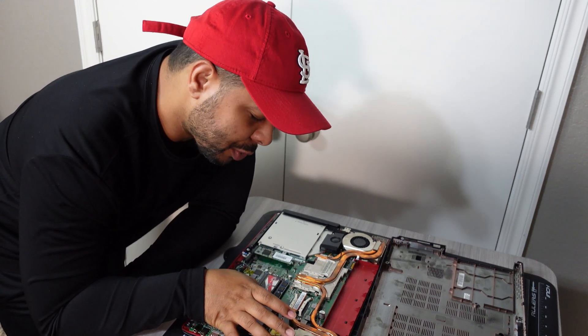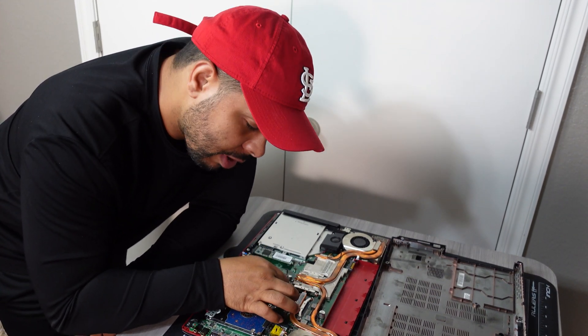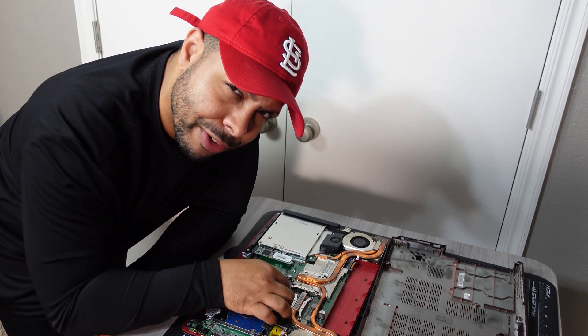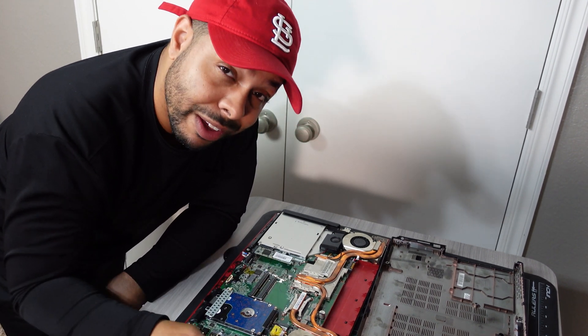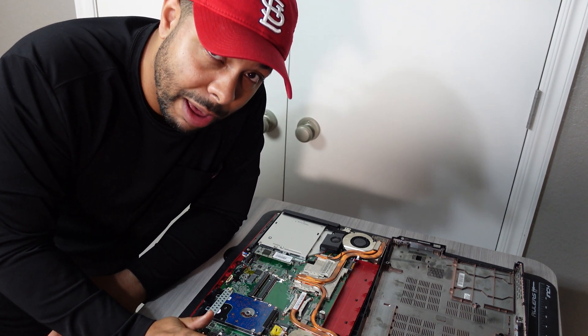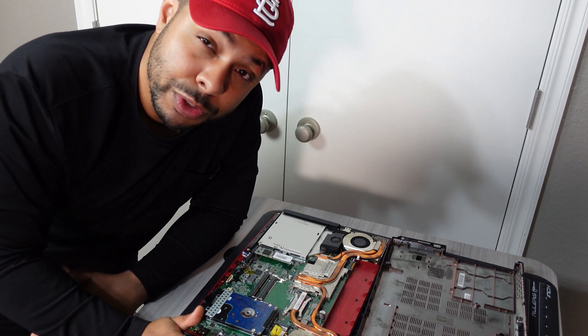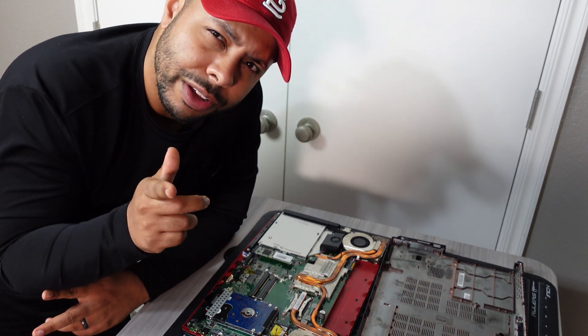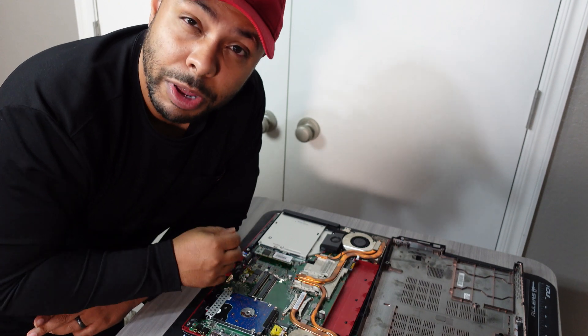For the most part, GPU prices are continuing to fall, and that's a good thing, and I hope it continues to happen. But for those of you that are still after a GPU and are banking on this price drop, which GPU should you be after? What GPU is going to be right for your needs? Let's talk about it.